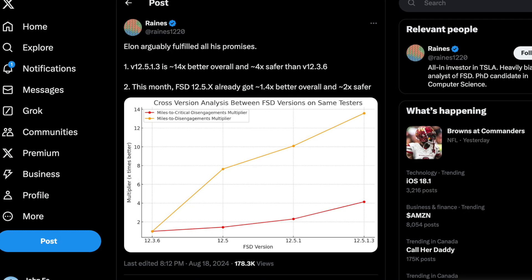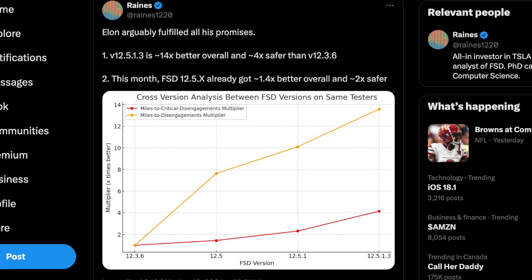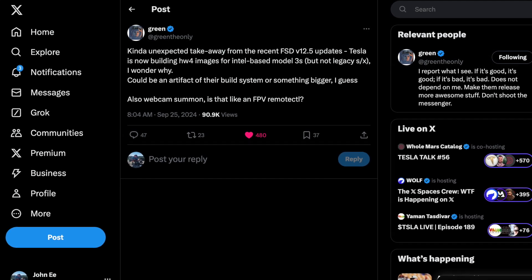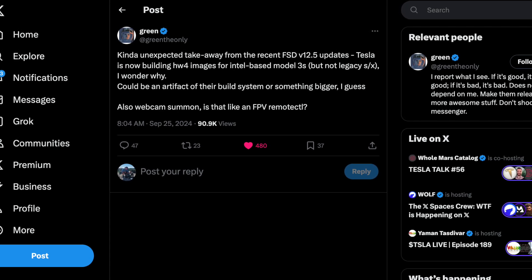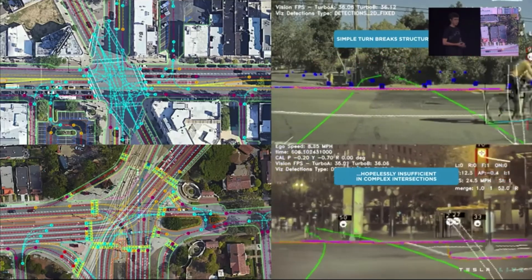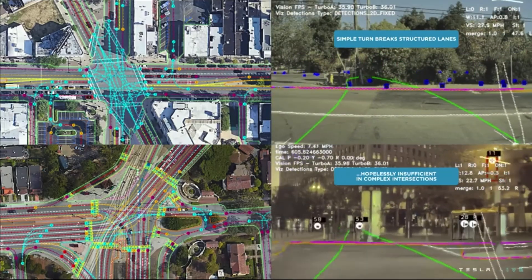This is not the case for Hardware 4 vehicles, where it saw a dramatic leap in performance as soon as it was updated to 12.5. For the time being, we don't know how much longer it will take, or if Hardware 3 will ever reach parity with Hardware 4, but one thing we do know is they are possibly working on a retrofit for these older models. According to a Twitter post by GreenTheOnly, he discovered specific code referencing these changes within the latest 12.5 update. Tesla has been building additional Hardware 4 images for Intel-based MCUs over the past few weeks.